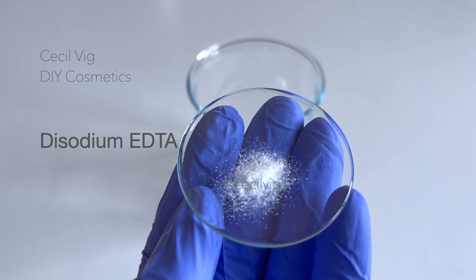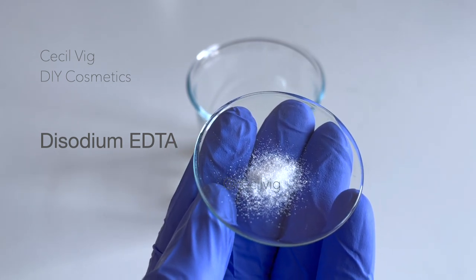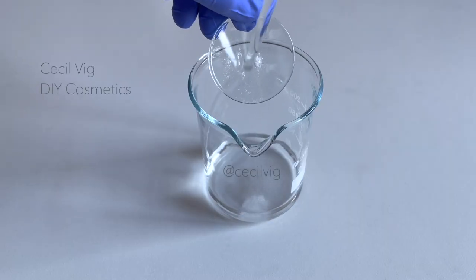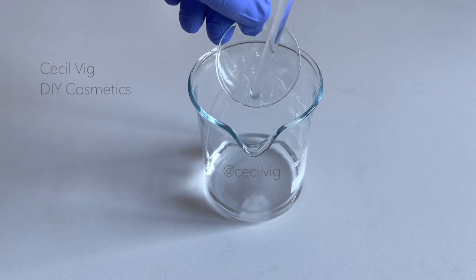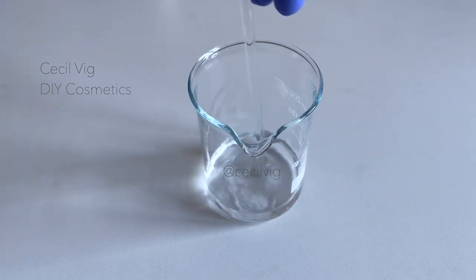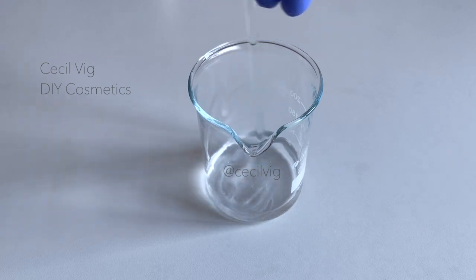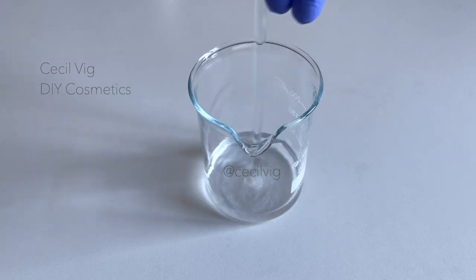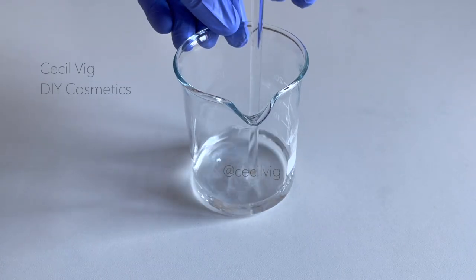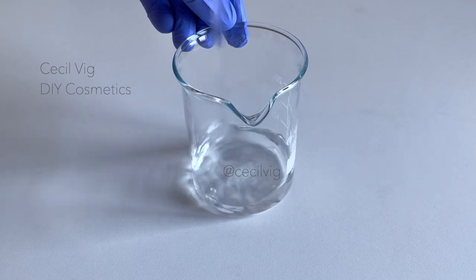These metal ions can react with formulation ingredients and cause problems such as rancidity, reducing the benefits of vitamins and essential fatty acids, reducing the fragrance of the product, or changing the color of your product. Sodium EDTA also works together with your preservative to improve preservative efficacy.